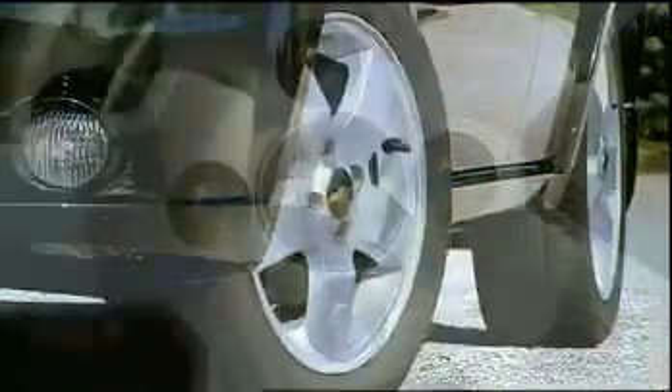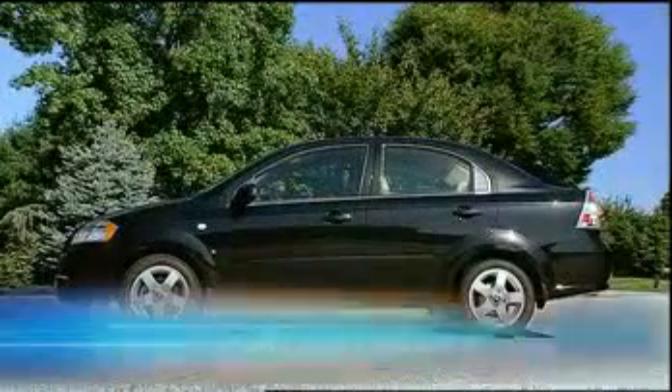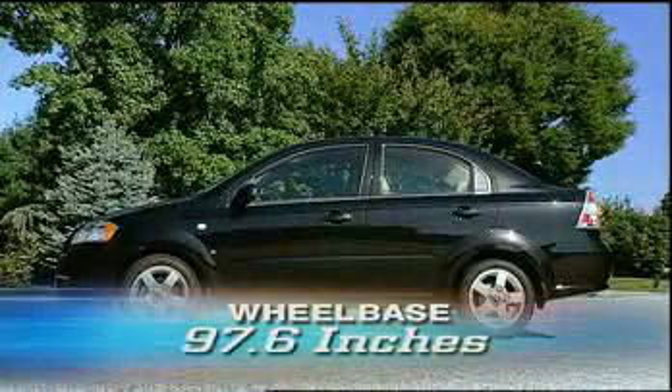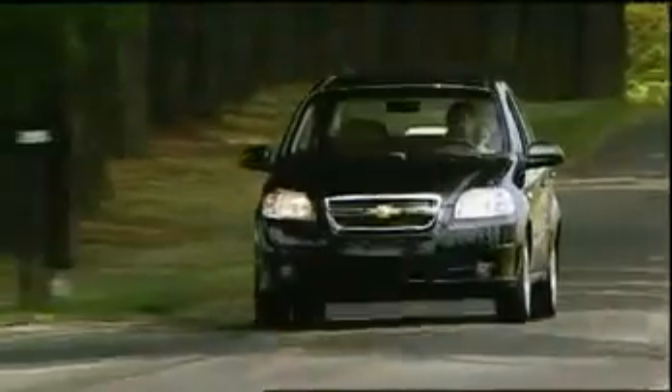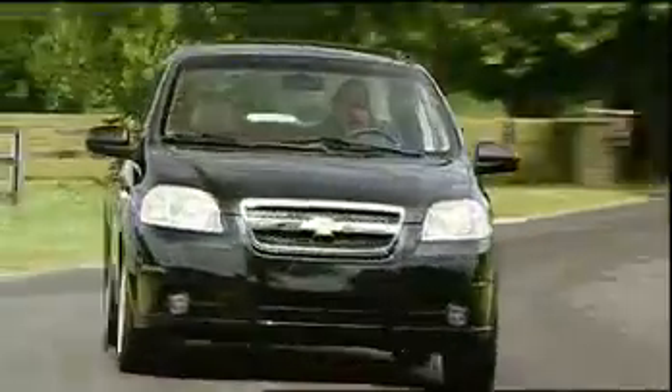14-inch wheels are standard, while 15-inch alloy wheels come standard on the upgraded LT. Longer, wider, and taller than before, wheelbase is unchanged at 97.6 inches. So while the Aveo sedan is not as cute as rivals Honda Fit and Toyota Yaris, it does look far more substantial and upscale.